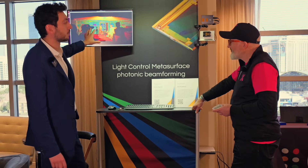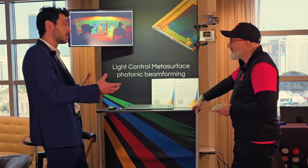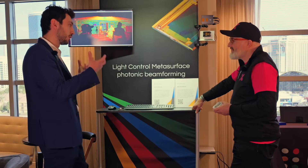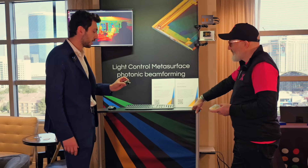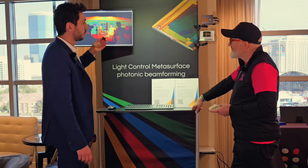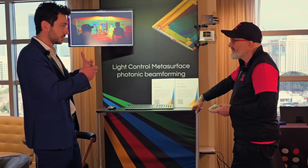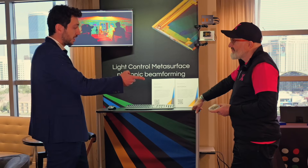But where the Lumotive technology really comes in is that up until now this was complicated to build — you needed those bulky mechanical systems, physically moving things around, a complicated assembly with lots of parts, difficult to make in volume and not cost effective. What we're doing with the LCM is making it as simple as a camera — taking this 3D world and bringing it to the world of cameras. That's the groundbreaking piece: now it's ubiquitous, a 3D sensor that can fit anywhere.